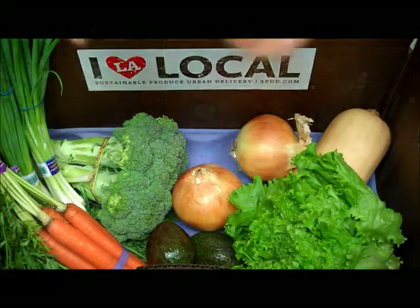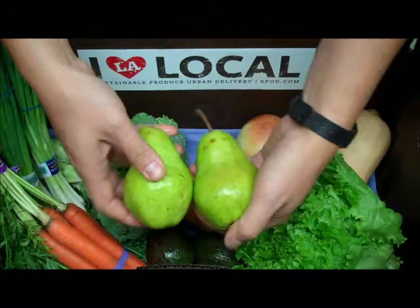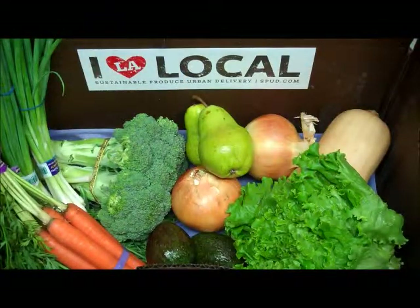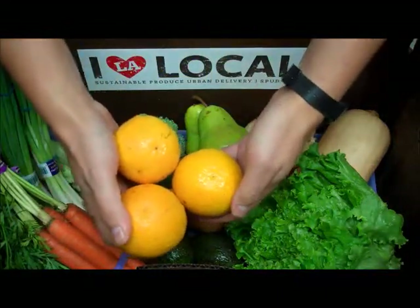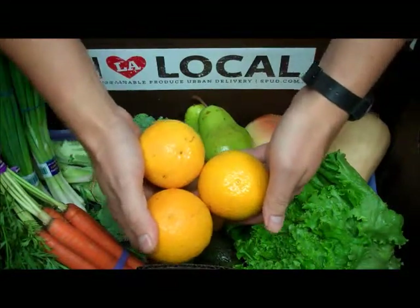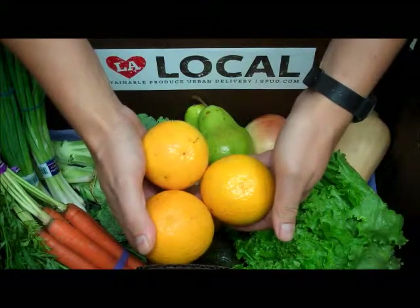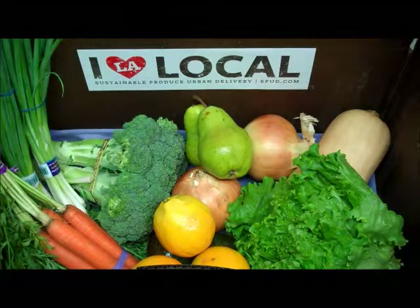Next we have two organic Bartlett Pears for you from Viva Tierra in Washington State. And we have three organic Valencia oranges grown for you by Sundance Farms in Oceanside, California. For you juicing fanatics, consider buying a case of oranges for big savings. Note that we have a new juicing section on our website with several juicing kits to get your organic juicing program going. Check it out next time you're tooling around the site.